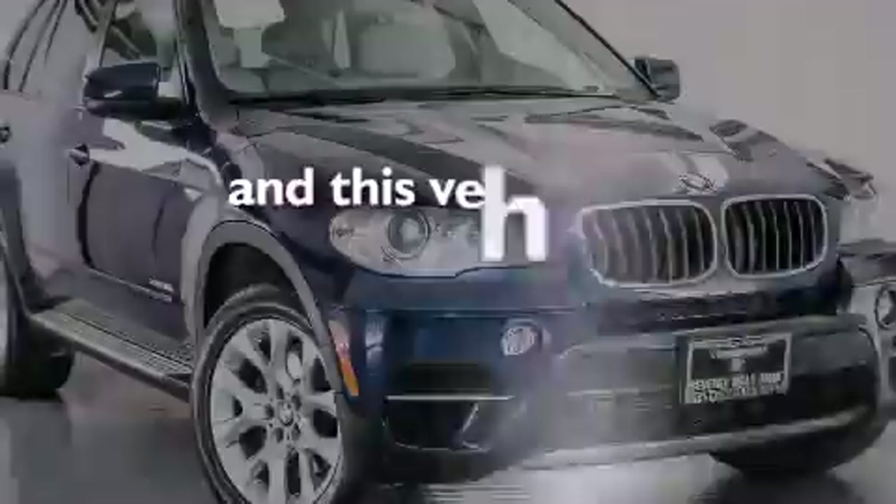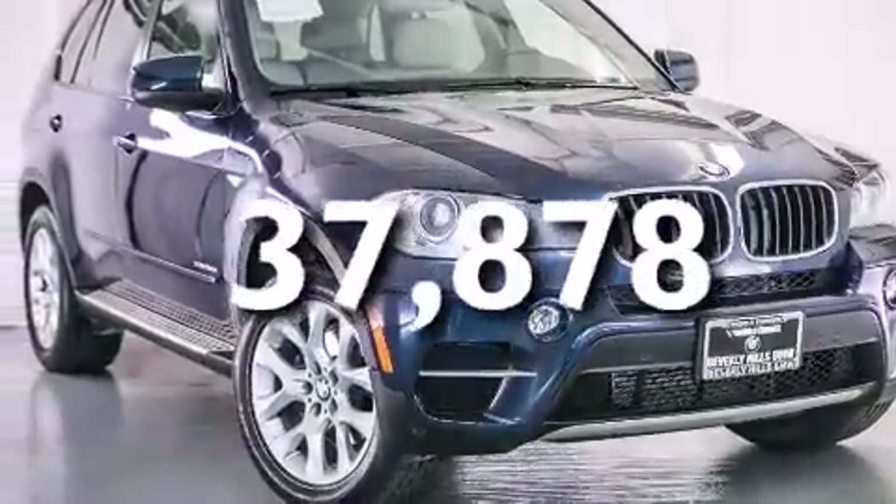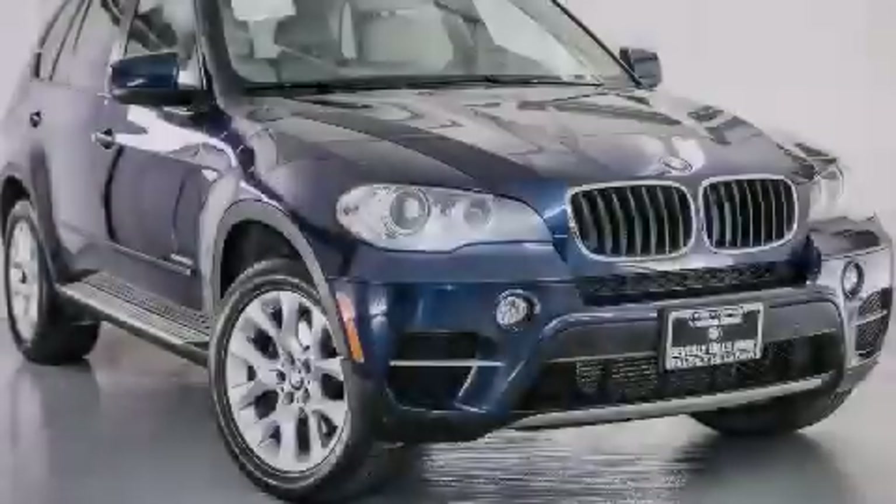This vehicle has fewer than 38,000 miles on the odometer. Call or visit us right now and arrange your test drive today.